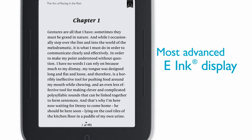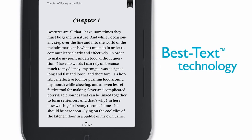With the most advanced e-ink display and Nook's exclusive best text technology, the words are always crisp and clear.